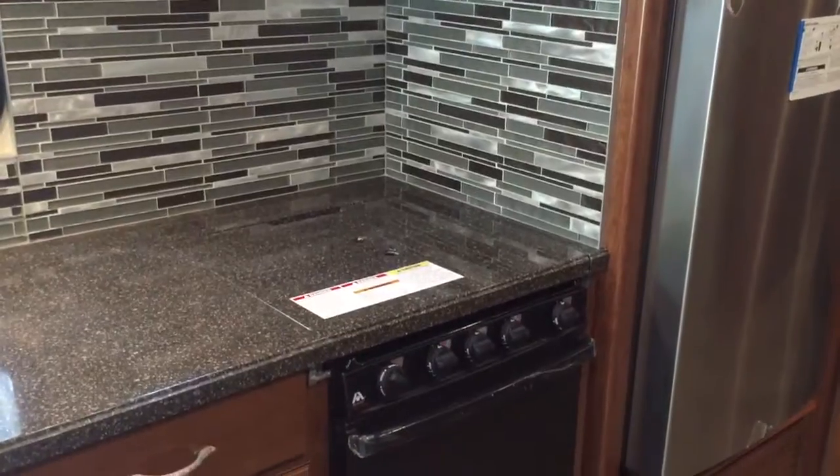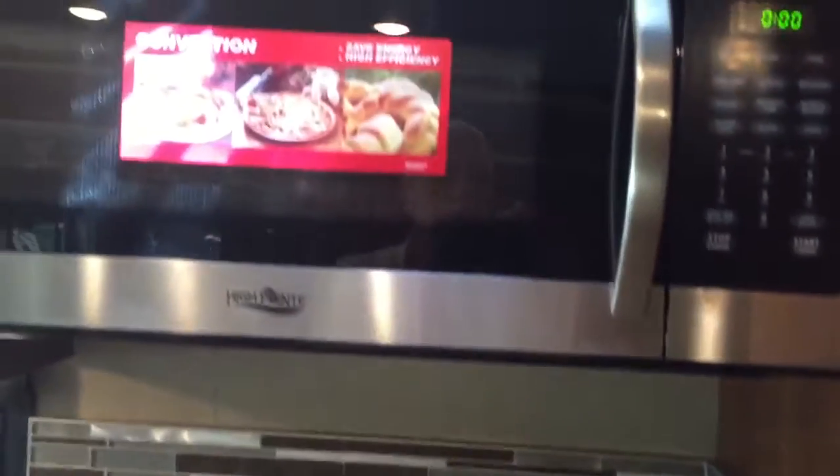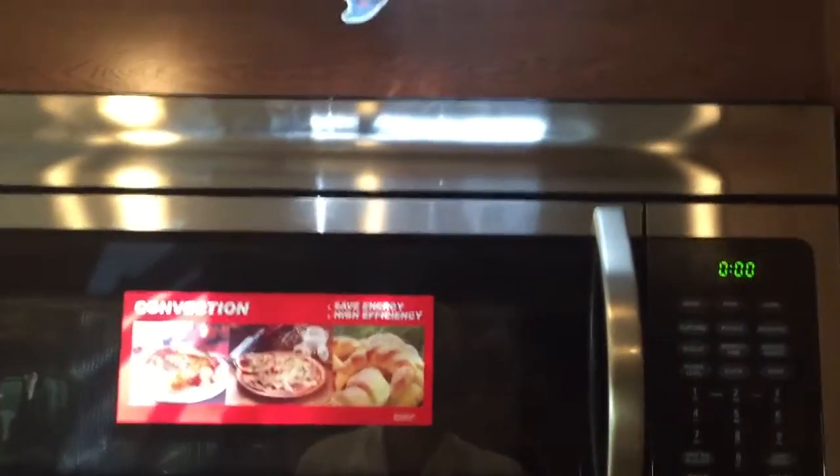It has an oven and a stovetop, your microwave, and stainless steel sinks.